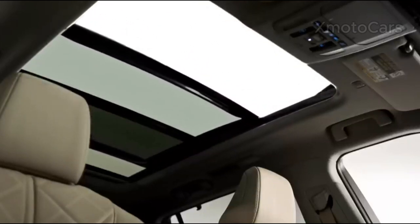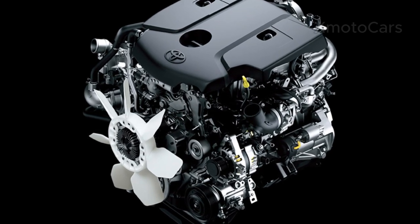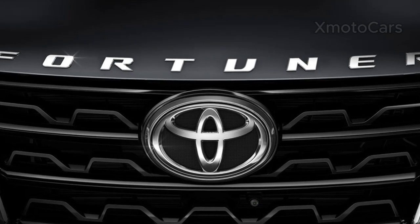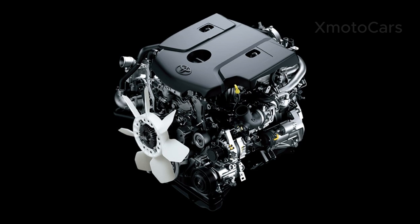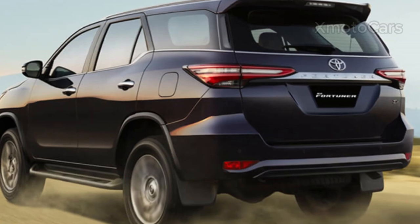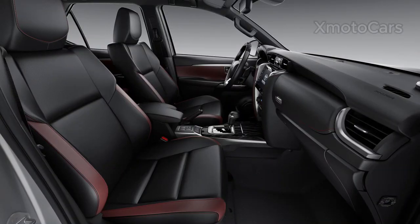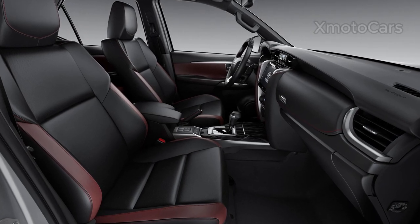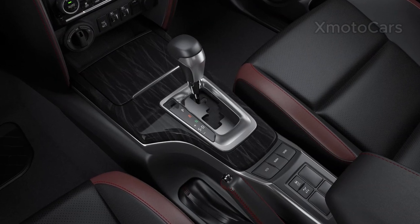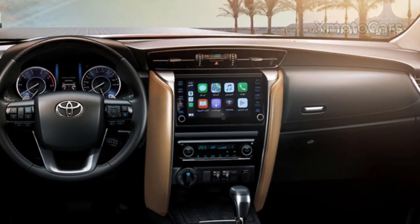The 2024 Fortuner will potentially receive performance upgrades with its powertrain options, according to industry reports. A more powerful and efficient engine lineup is on the cards, which may include upgraded diesel and petrol engines with better emission standards and improved fuel economy. Inside, the accent is on comfort and luxury with modern materials, more ergonomic seating, and a completely modern infotainment system that integrates seamlessly with the most recent smartphone connectivity.